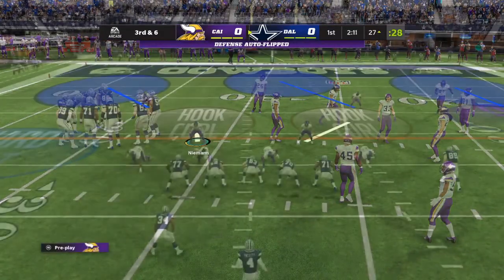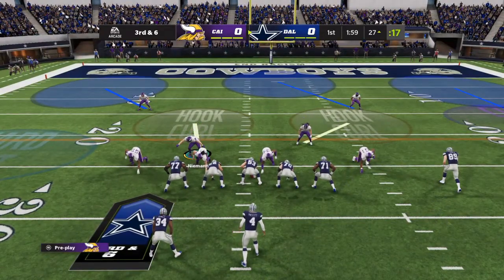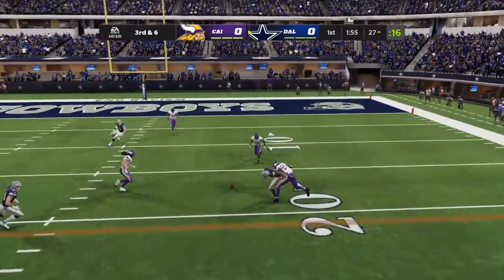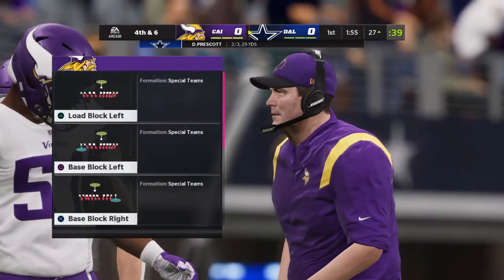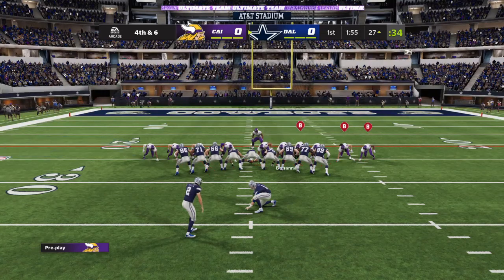Many people like to throw to their tight end in a flexed-out position because he creates mismatches with his size. The slot receivers do the same thing with their quickness, speed, and route-running savvy. This one incomplete — almost picked off by the rookie, but he couldn't quite look it in. And now it's 4th down.